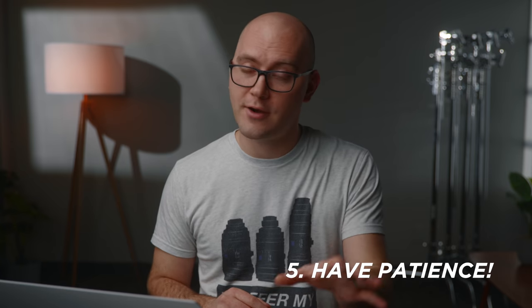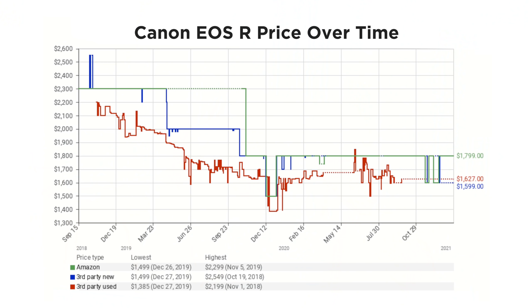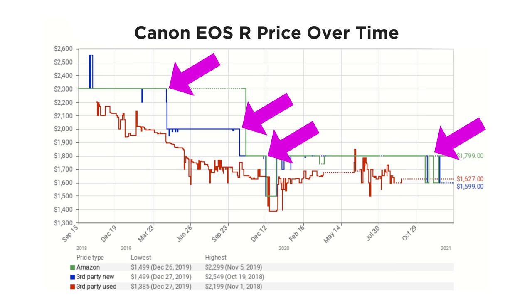Another huge factor when buying gear and trying to save money is to have patience. I know we get the email from B&H or whatever website saying the new best camera just came out — you need to buy now. But often you can save so much money if you just wait a little bit. For example, if you look at Canon's pricing history, often within sometimes less than a year there are dramatic price cuts on their cameras. So if you're on a budget, it might be worth buying something slightly older versus trying to get the newest thing right now.